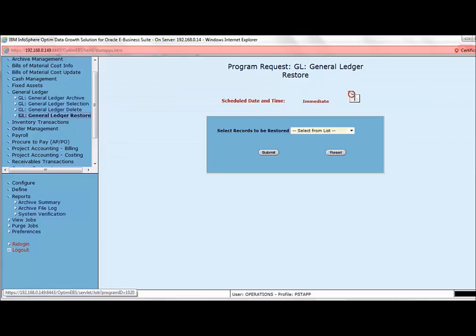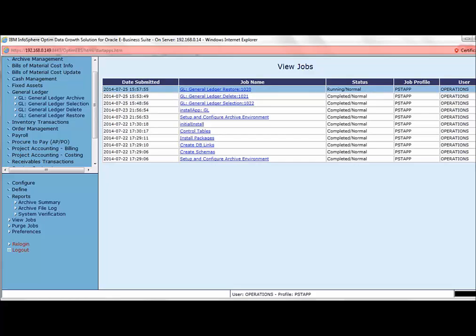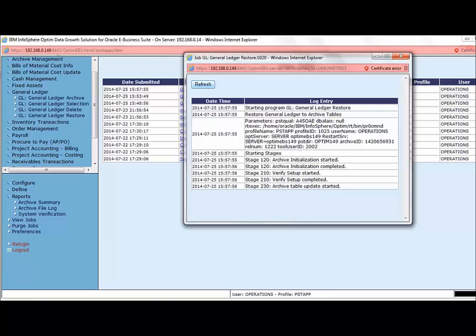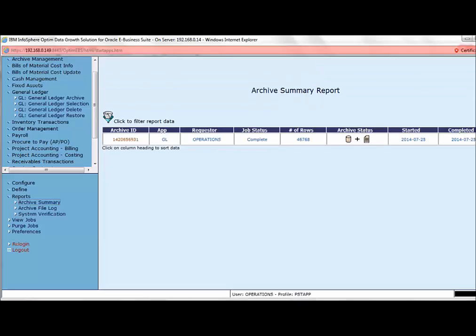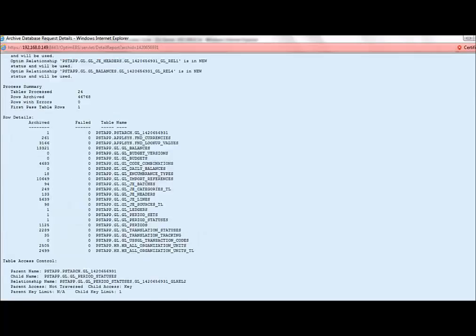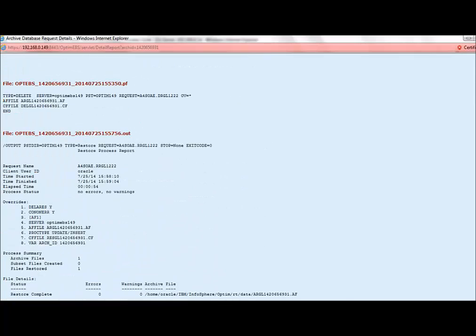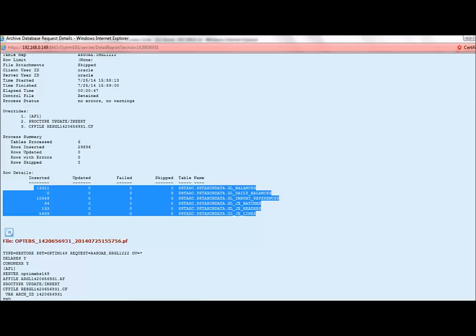We will now restore the data from the archive file to an alternate database, which is already configured in Optum. We select the same archive ID for the restore. Let's check the status — this will take some time depending on data volume. Since we are using a very small dataset for the demo, it should be done soon. The restore process has been completed successfully. The archive summary report shows symbols indicating the archive file has been created and the data is restored. The log file shows the restore details — the data from the archive file has been inserted successfully with no failed rows.